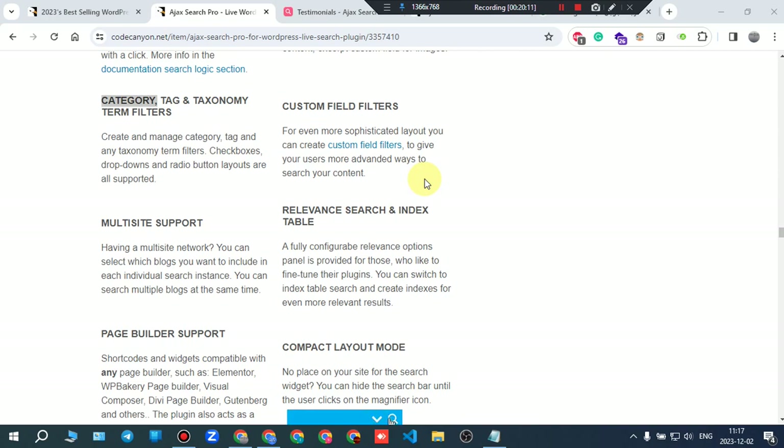Multi-site support: if you have a multi-site network, you can select which blogs to include in each individual search instance. You can search multiple blogs at the same time.